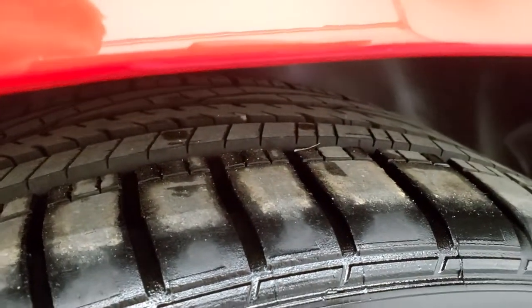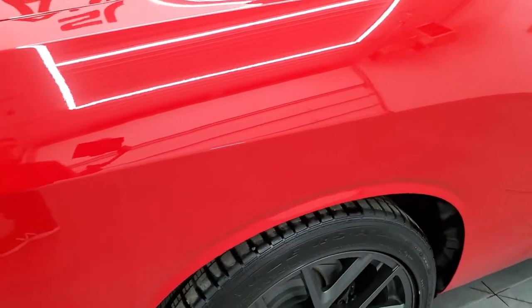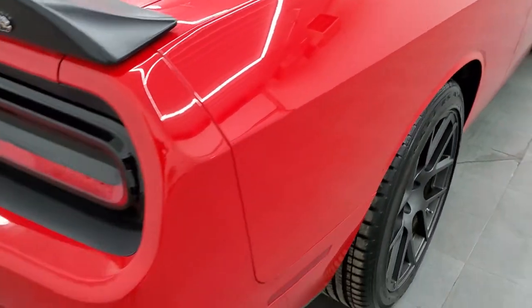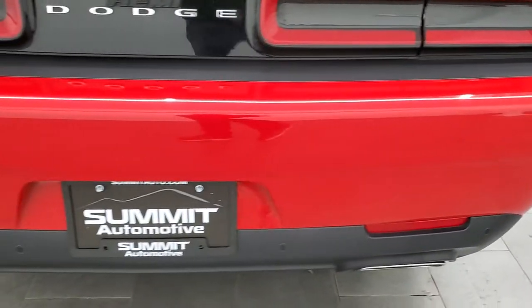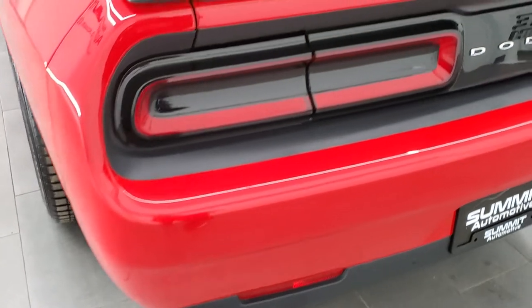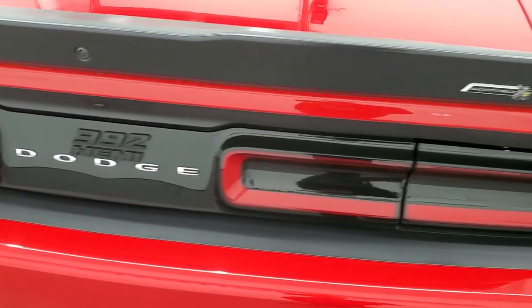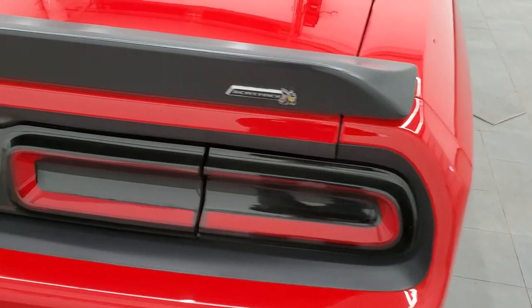Back tires have just as much tread as the front tires — very new tires on this car. As we come around to the back, the rear bumper is in great shape, no dents, dings, or scuffs. It does have the backup parking sensors, LED tail lamps, and you do get the deck lid spoiler.